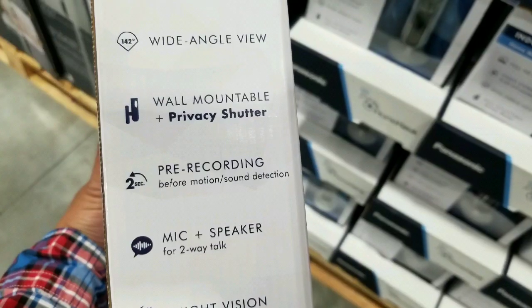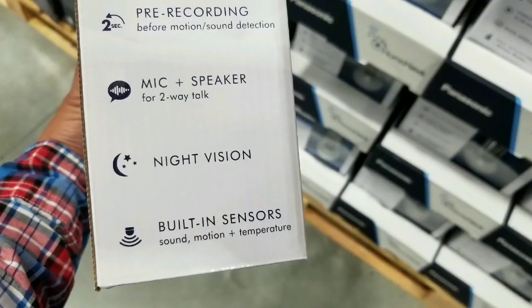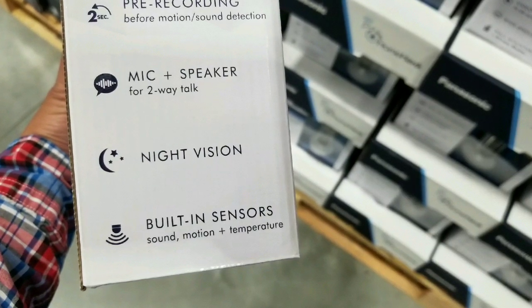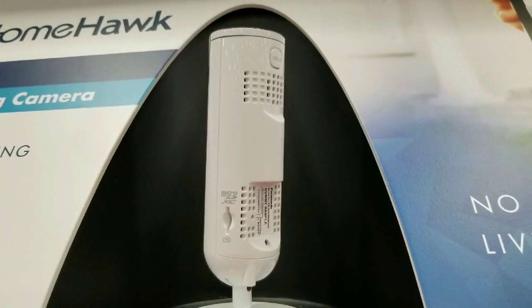According to the instructions, not only does it have that privacy shutter we played with at the beginning, it also has a mic and speaker, and it has a two-second pre-recording — so when it senses motion, it records two seconds beforehand. There's also night vision as well as sharing.